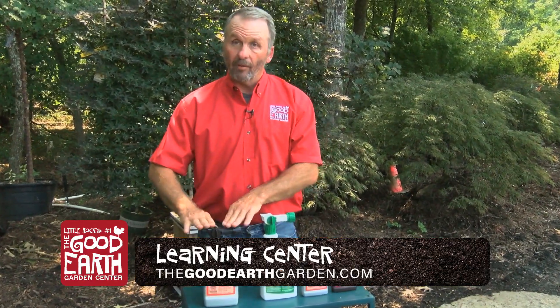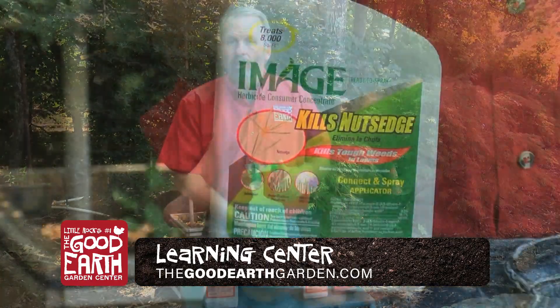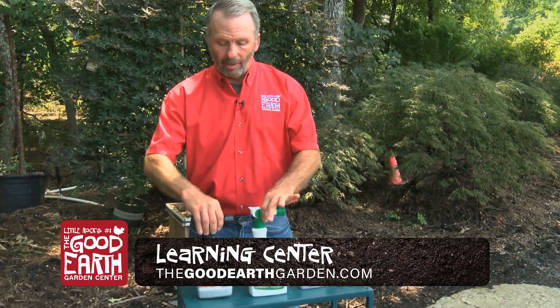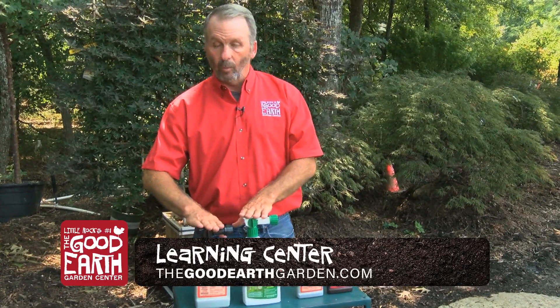The ones that are still surviving after that, you can use this product here called Image, which does a great job on nut grass as well as onions. Between these two you should be able to take care of 99 percent or 100 percent of the weeds in the yard.